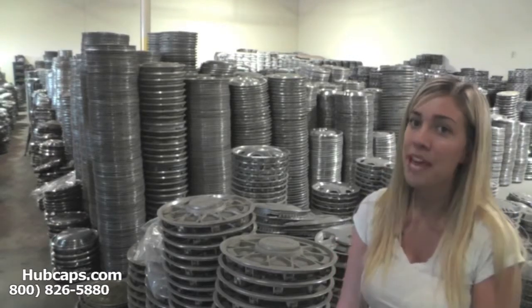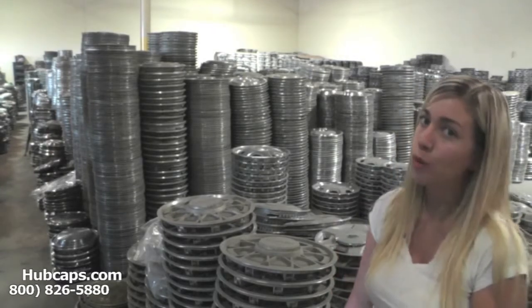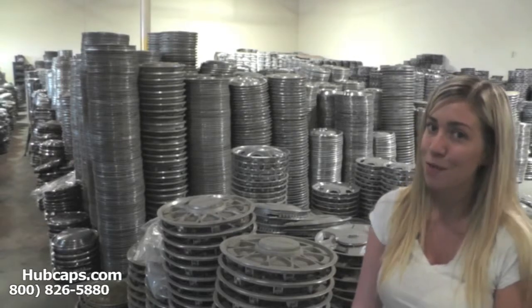It just so happens that Hubcaps.com specializes in Saab hubcaps, center caps, and even Saab wheel covers, so whether you or anybody you know are missing or in need of a Saab hubcap, you've definitely come to the right spot.